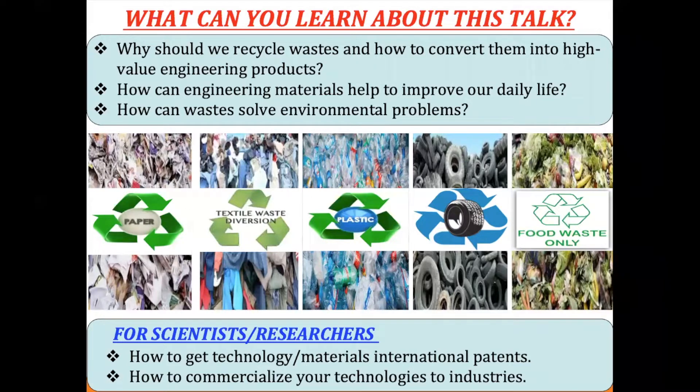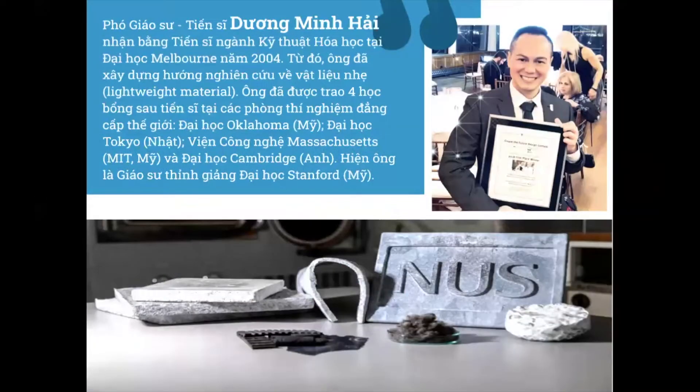So how about me? I got my PhD in chemical engineering at the University of Melbourne in Australia, and then I conducted about four postdocs around the world — the first one at Oklahoma University in the USA, then Tokyo University in Japan, and I worked for MIT, NUS, and the last one at the University of Cambridge in the UK. I joined NUS in 2010 as assistant professor and currently I'm associate professor at NUS, and next year I will be visiting professor at Stanford University in the USA for about one year.